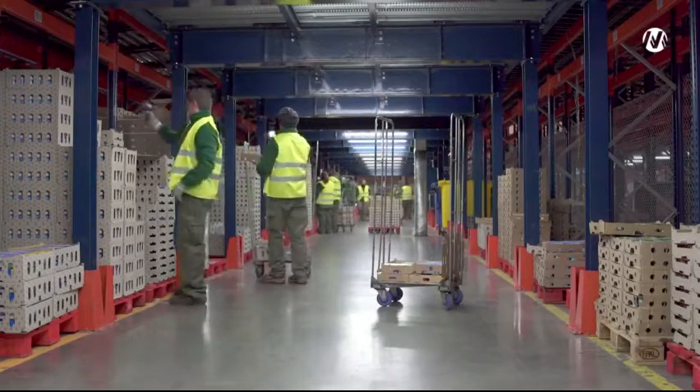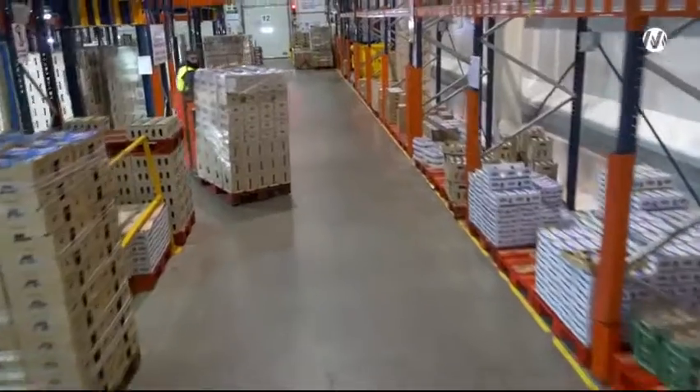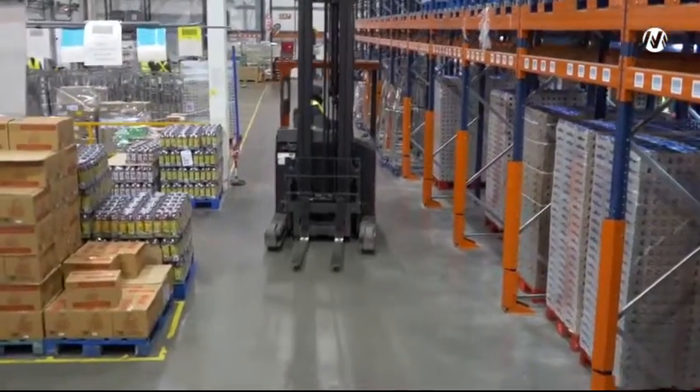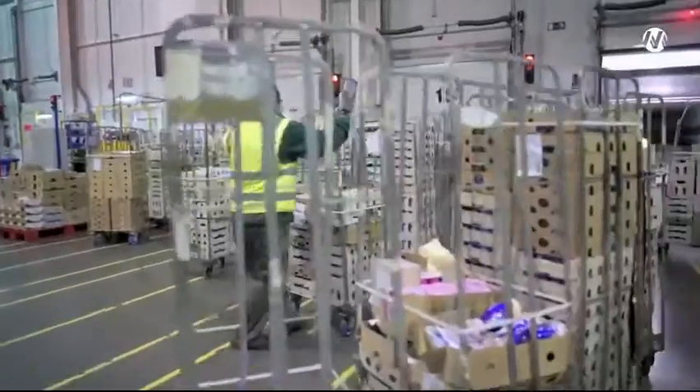This solution from Mecalux allows a massive preparation of orders. The area has its own loading and unloading docks, which eliminates unnecessary movements between the two warehouses.